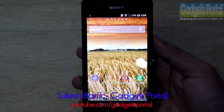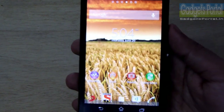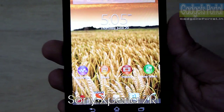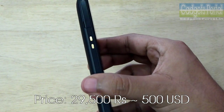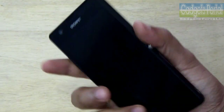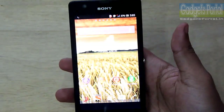Hey friends, this is Shukesh Banik and you are watching Gadgets Portal. Today I've got the new Sony Xperia ZR, which has great specifications and very attractive pricing. It is available at around 29,500 rupees, that is around 500 USD, and it has the same CPU, GPU, and RAM as the flagship Xperia Z.